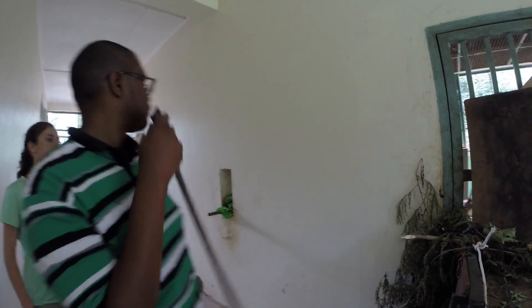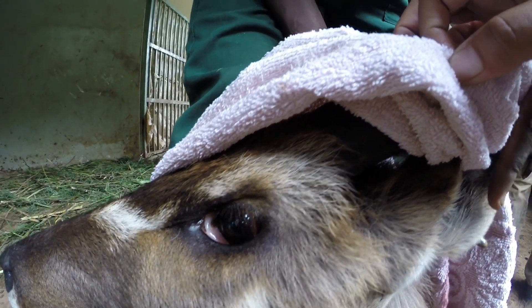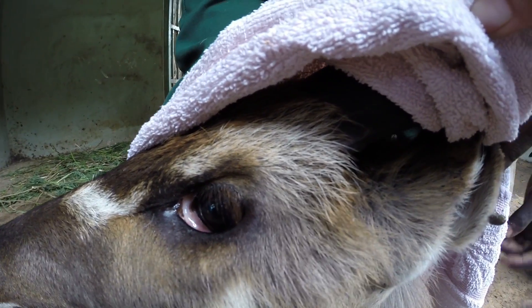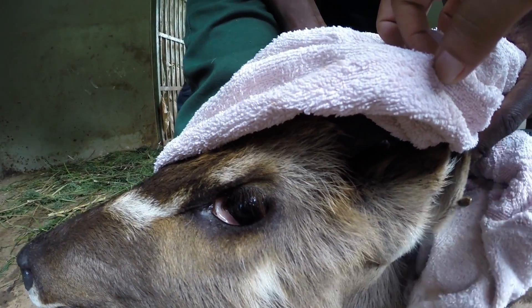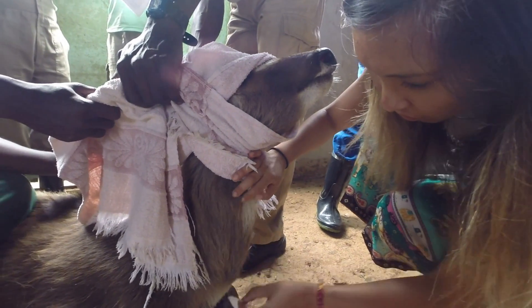Another quarantined animal we treated was a lethargic and anorexic serval. After it was darted and we got a closer look, we noticed how sunken its eyes were from dehydration and how heavily infested it was with ticks.